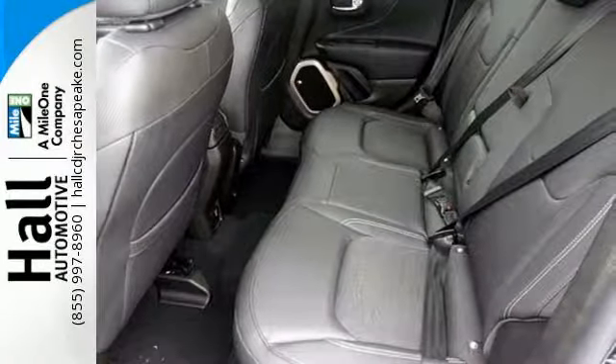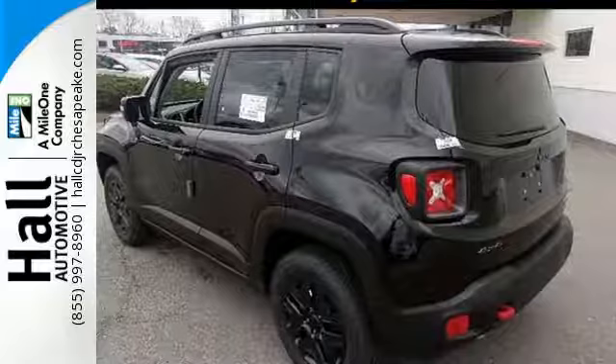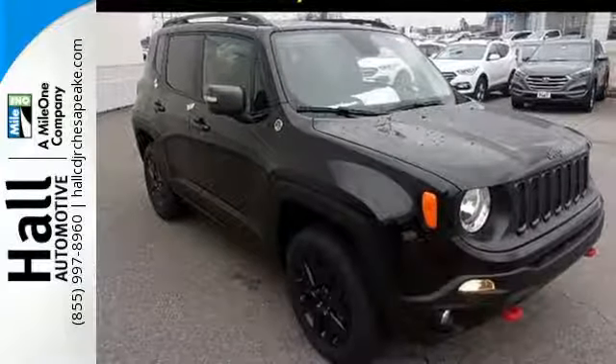You'll stay charged up and entertained with the auxiliary power outlet and media hub. Safety features in abundance ensure stability even on unpaved roads. This Renegade does everything you want it to do right now. Check this one out today.